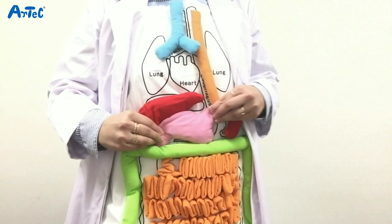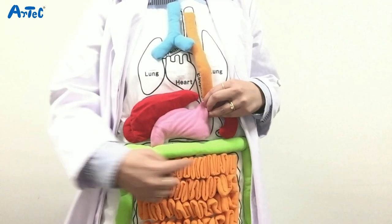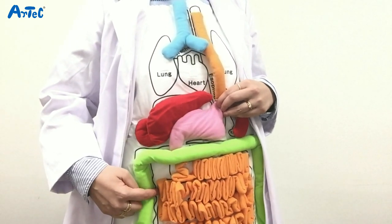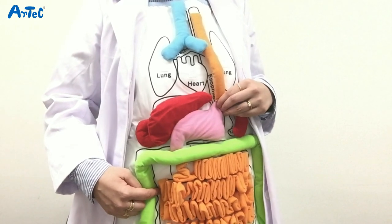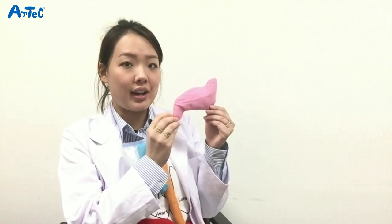The stomach digests food into porridge-like form and pushes it into the small intestines. It also kills bacteria and breaks down proteins. The stomach is a bag-like organ and when you're hungry, the stomach is flat. When food fills the stomach, it expands like a balloon.